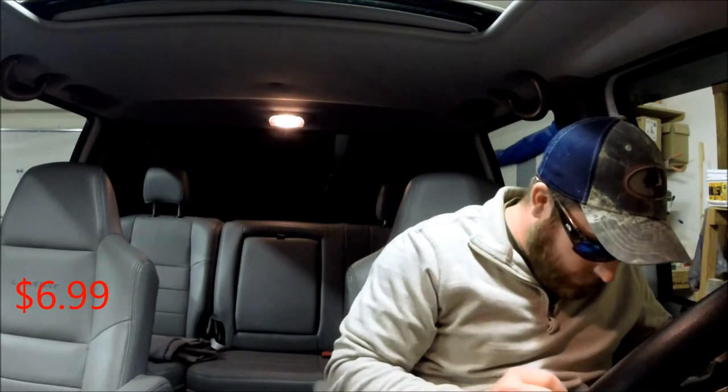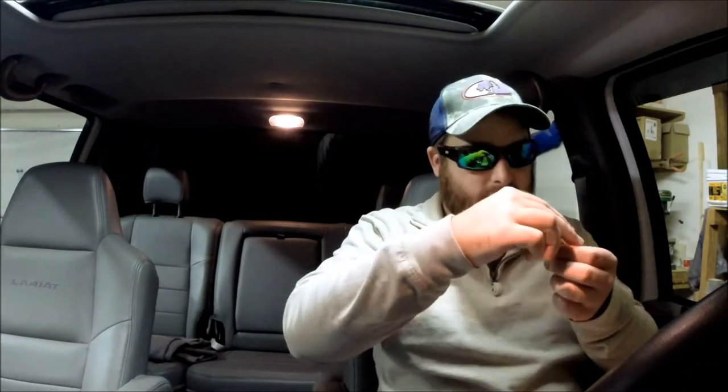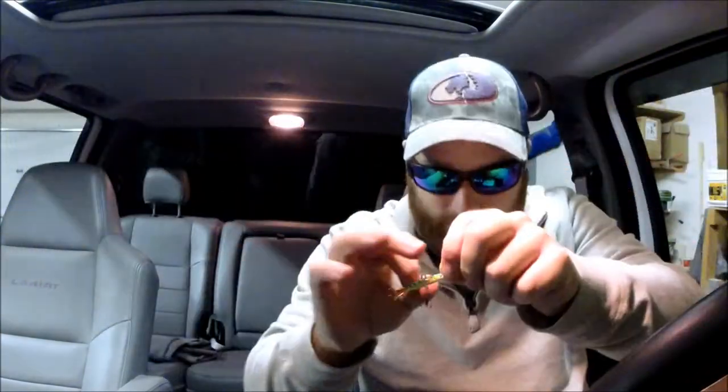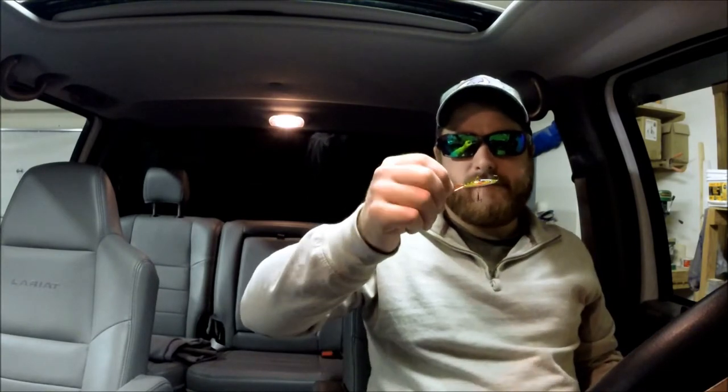First we have the Sika from Yukon Minnow. Check this thing out — it's pretty neat. You got a hook on the nose, a hook on the tail, and then a treble hook under it. It seems like a lead body — pretty new, pretty different. Never seen anything like this. I'd say the color is kind of a cross between like a rainbow and a perch.